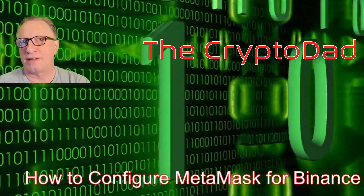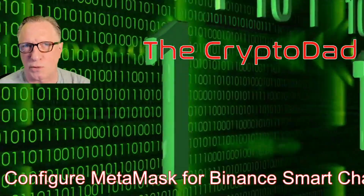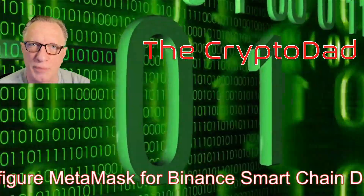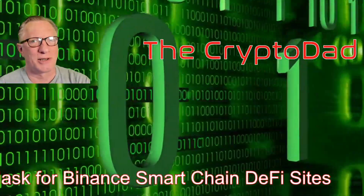Hey guys, Crypto Dad here again, and today I'm going to show you how to configure your MetaMask wallet for Binance Smart Chain, so that you can trade on Binance Smart Chain DeFi sites. So let's get started.